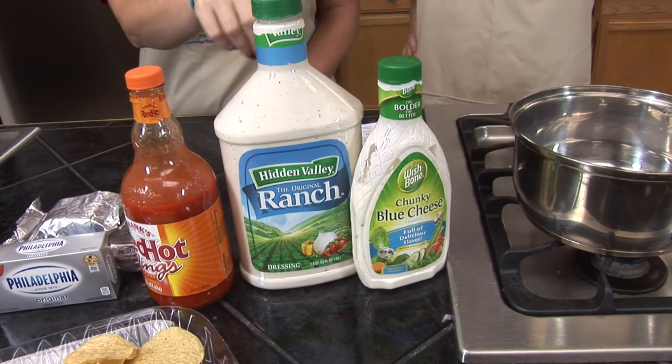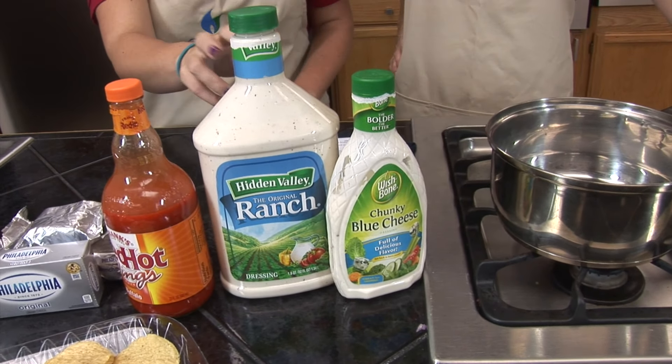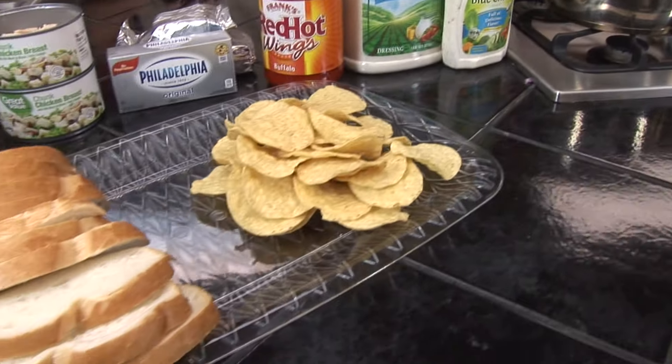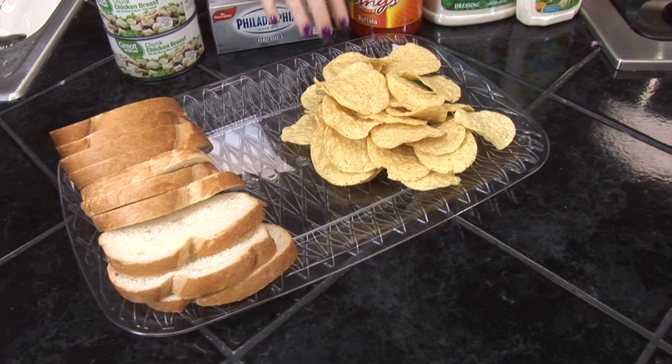Then half a cup of ranch dressing and half a cup of blue cheese dressing, or you can use a full cup of ranch dressing, whichever you prefer. Pretty simple, easy ingredients. We also have bread and tortilla chips here for dipping at the end.